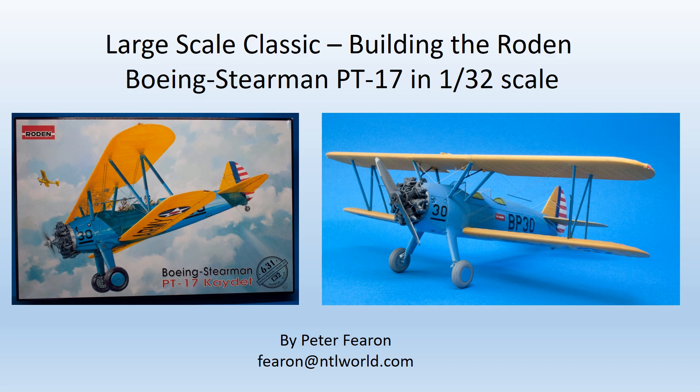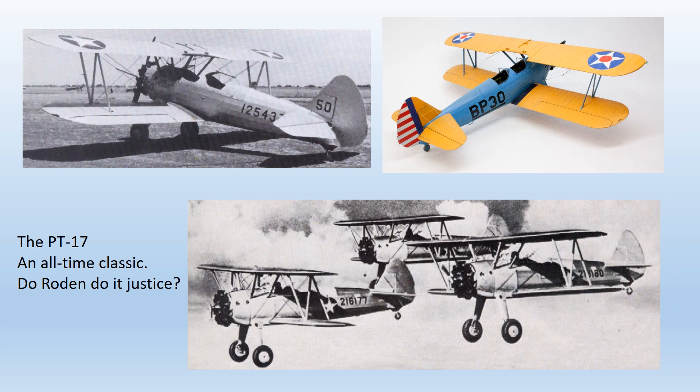Welcome to this featured build of the Rodan 1:32 scale kit of the Boeing Stearman PT-17, the Kaydet. This is my first ever build of a Rodan kit — let's see how it does.